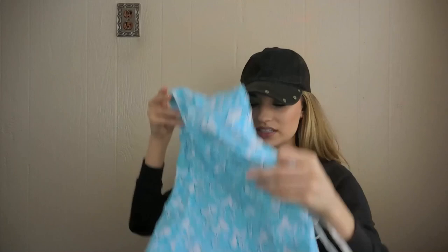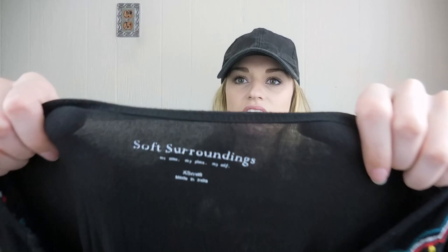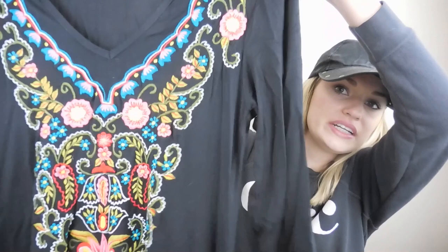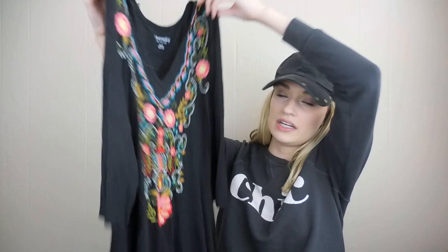Lastly for this haul, another kind of boho piece — Soft Surroundings. I normally don't pick up Soft Surroundings in smaller sizes, but this is an extra small. How beautiful is this embroidery? So pretty — really, really high quality, well done embroidery. It has kind of this jagged bottom hem and half sleeves. I should probably model this too, just to make it a little bit more trendy looking.